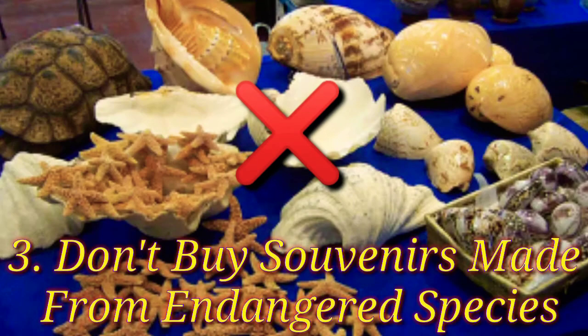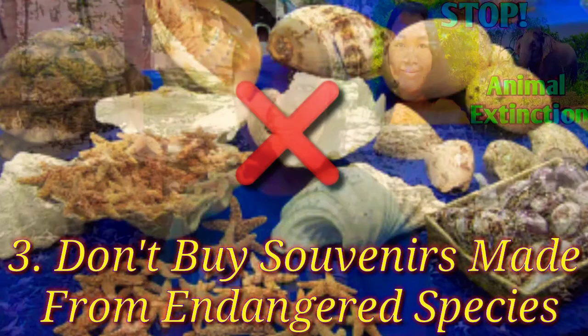The third step to prevent animal extinction is don't buy souvenirs made from endangered species. If you do so, you are not only risking a fine, you are also increasing extinction rates. Stay away from products made from endangered, and also still not-so-endangered species.